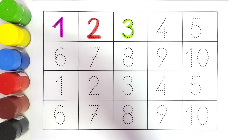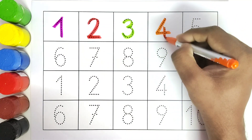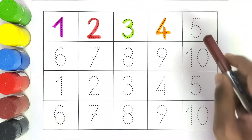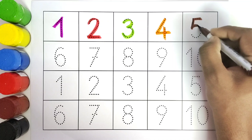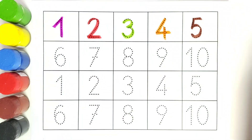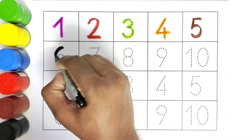This is four. Four. This is five. Five. This is six. Six.